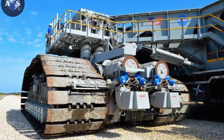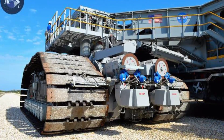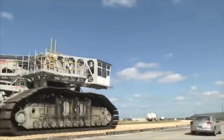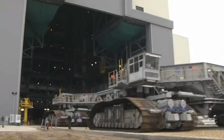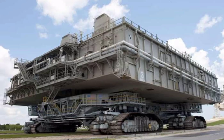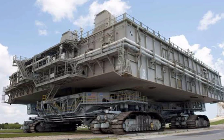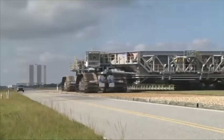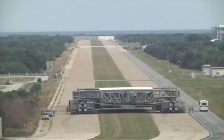It weighs 6,000 tons, which is about the same weight as 1,000 elephants. The Crawler has two crawlerway tracks, each of which is 24 meters wide and has 57 shoes. The shoes are made of steel and weigh about 2,000 pounds each. The Crawler is powered by four 1,500-horsepower electric motors and can travel at a top speed of 1.6 kilometers per hour.